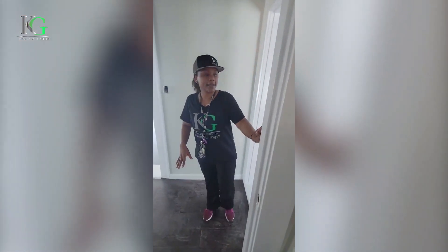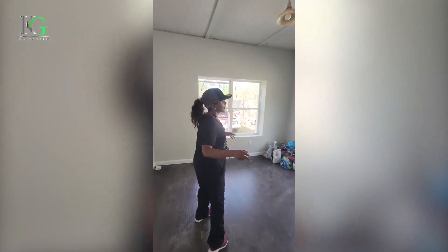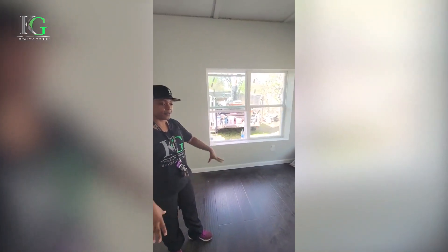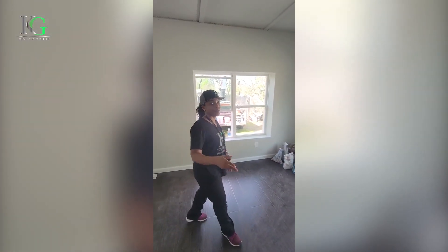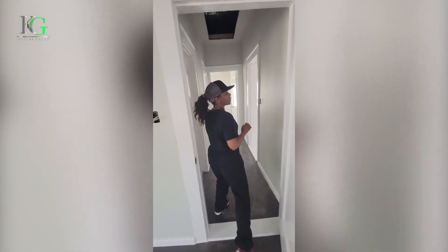And then last but not least, the second bedroom. Again, we've got the new windows, flooring, paint. We're just working on the lights and all the little nicks and knacks that we need to finish up on.